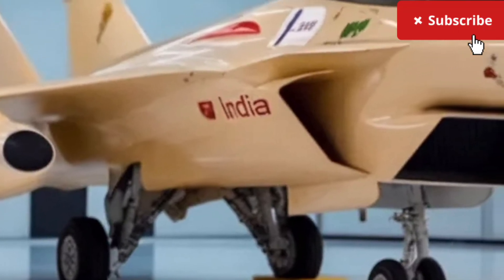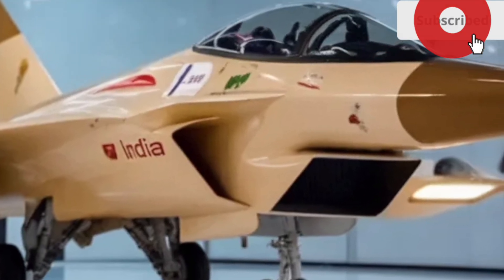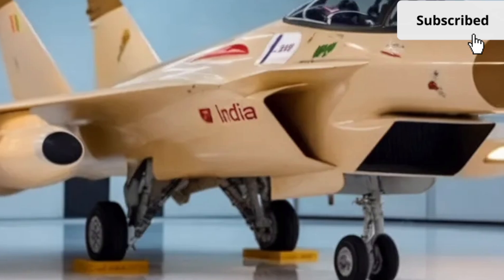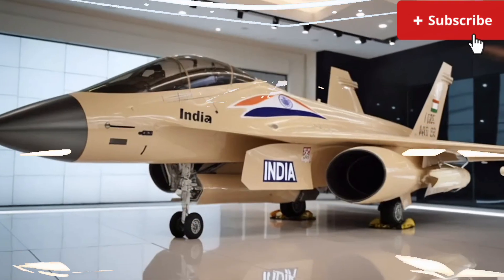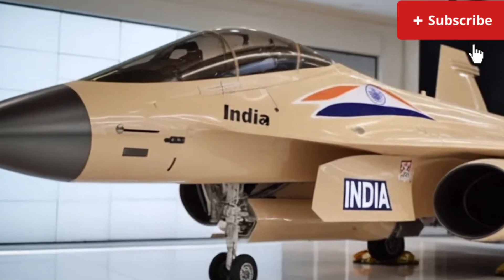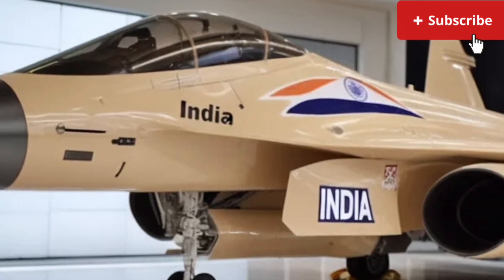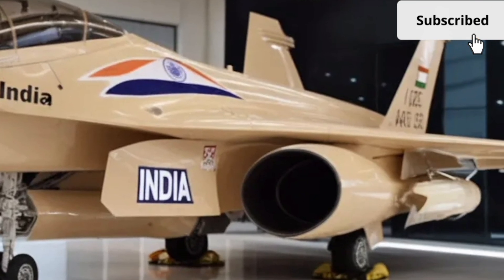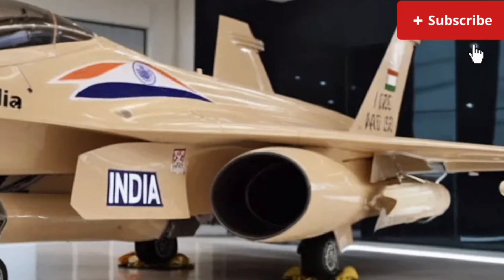Stepping inside the Tjus MK2, you're greeted by an interior that feels premium, tech-savvy, and surprisingly spacious. Hal has clearly aimed to elevate cabin quality, and it shows in nearly every surface you touch. The dashboard is dominated by a sweeping dual-screen setup — one for the instrument cluster and one for infotainment — merged into a curved glass panel that feels straight out of a luxury car. The graphics are crisp, the animations are smooth, and the system responds quickly to touch and voice commands.